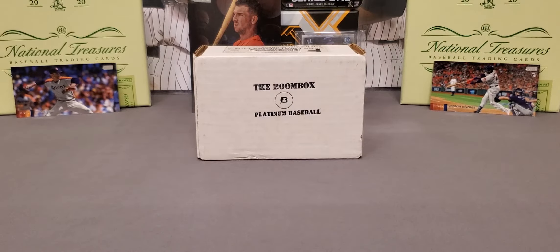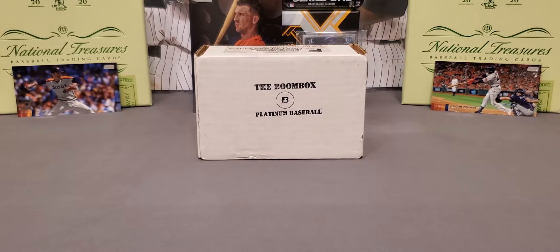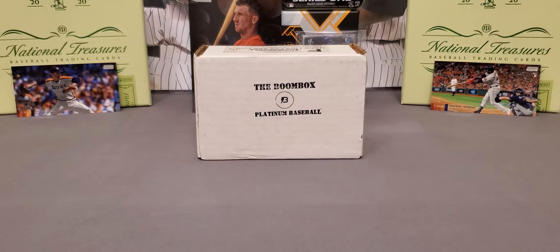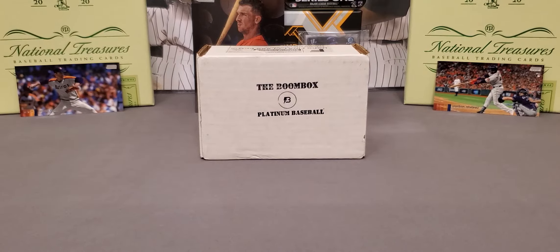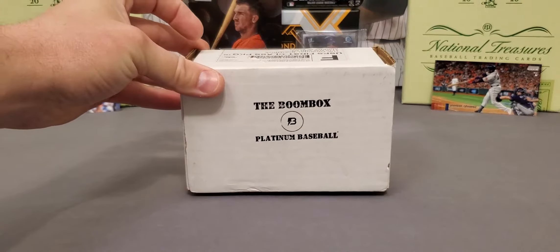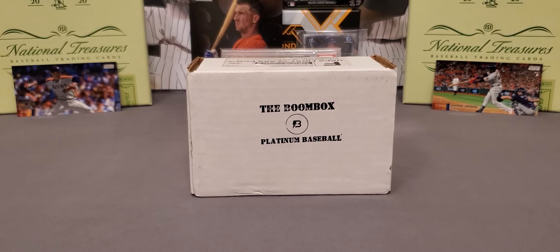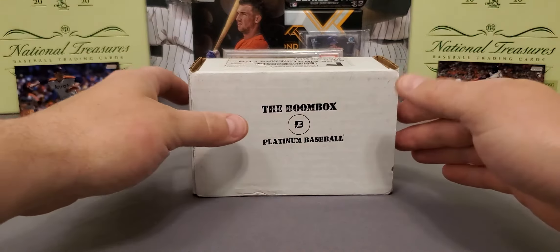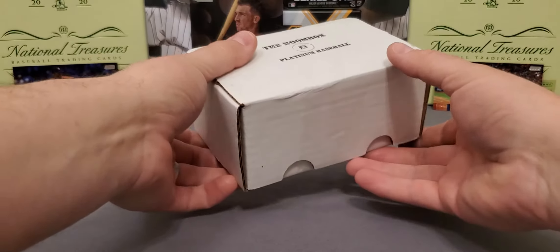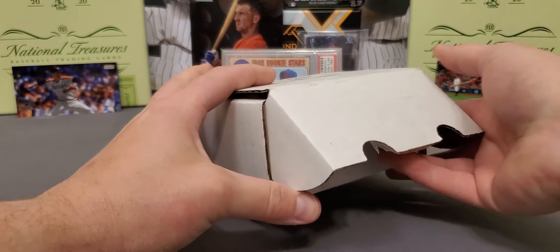What's going on everybody? It's LSU Maniac coming back at you for another little break. Long time no see - seems like it's been forever since I've done a video. But here we are guys, we're about to take a look at box number one of the Platinum Baseball Boombox for the month of March. I want to apologize for not putting out videos as often as I usually do. I usually put a video out every other day but UPS has slowed things down.